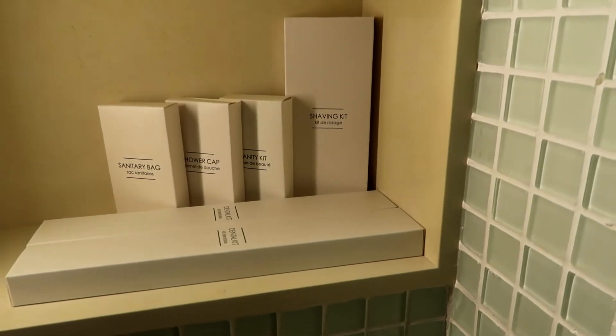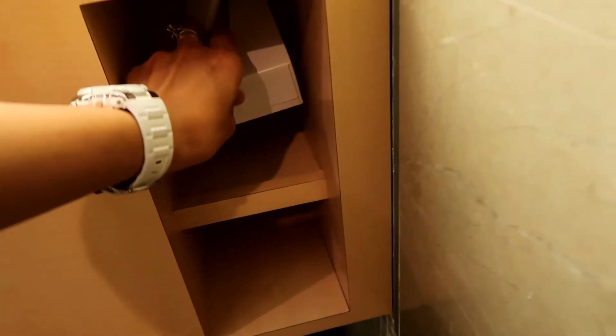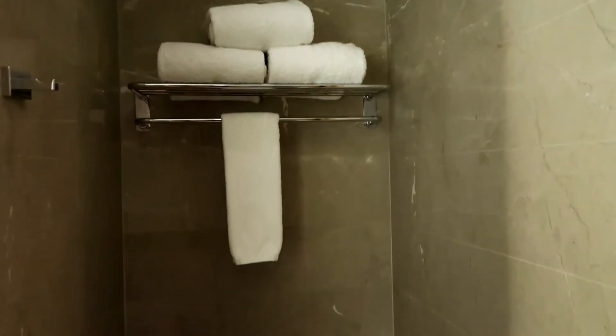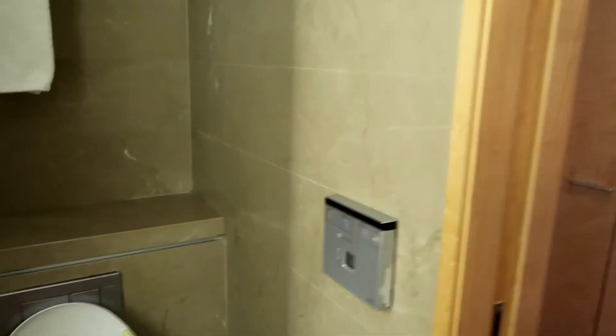Got dental kit and shaving kit. This is how it looks like. Here at the side, there's your usual tissue box, weighing scale, and vanity mirror. At the other side is where all the bath towels are.